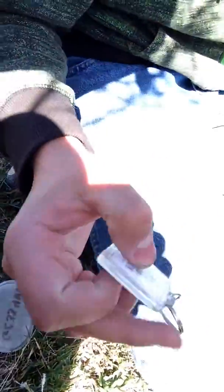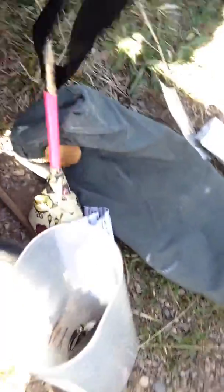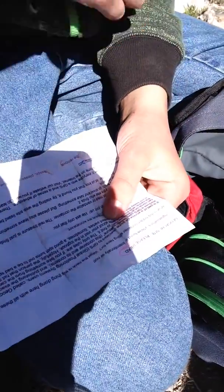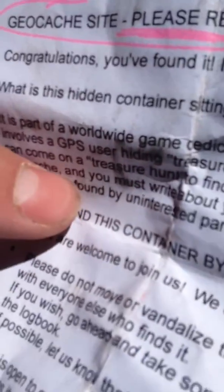I'll keep it to make sure. We might actually take all this stuff just for laughs. This lint's nothing — we're going to throw that back in, and we're going to throw this back in too. Looks like there's some pencils in there. What is this? It talks about GPS on it I guess. Here's what it says: 'Joe Cache — please read. Congratulations, you found it intentionally or not.' What is this hitting container still here for with all these things in it? That's a good question, let's read on.